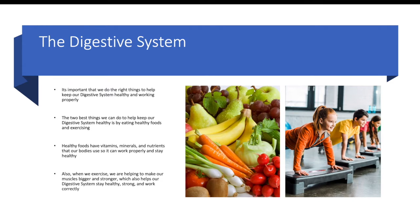The Digestive System. It's important that we do the right things to help keep our digestive system healthy and working properly. The two best things we can do are eating healthy foods and exercising. Healthy foods have vitamins, minerals, and nutrients that our bodies use so they can work properly and stay healthy. Also when we exercise, we are helping to make our muscles bigger and stronger, which also helps our digestive system stay healthy, strong, and work correctly.